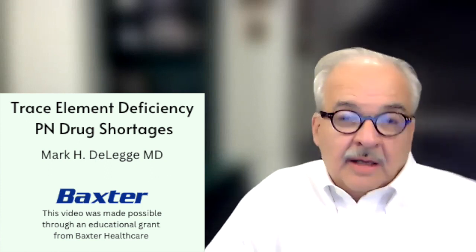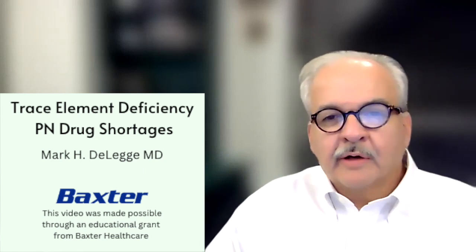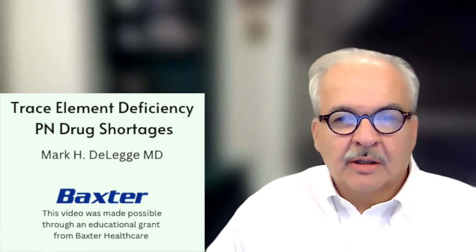Today, I'm here to speak to you all about trace element deficiency as part of a PN, or parenteral nutrition, drug shortage profile.